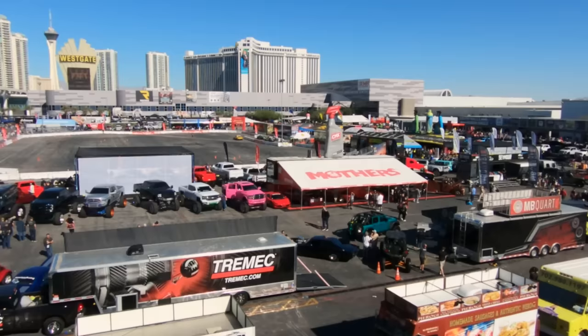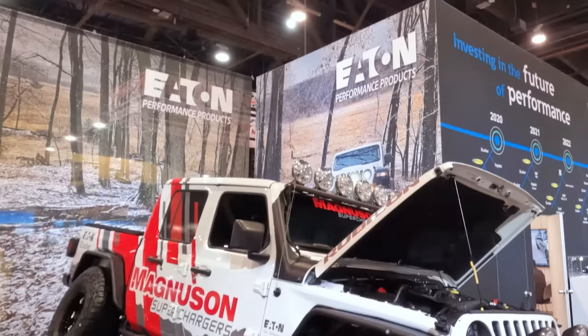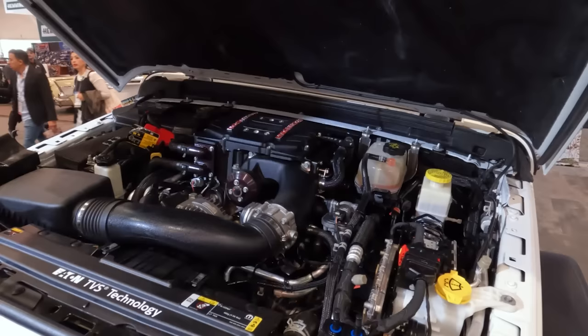What's up, guys? Meredith with ExtremeTerrain, and if you can't tell, I am in beautiful Las Vegas at SEMA 2023. I'm going to head in in a minute and show you all of the cool Jeep builds from Gladiators to Wranglers and much, much more. Make sure that you like and subscribe to keep up with all this cool content. Let's go ahead and head in.